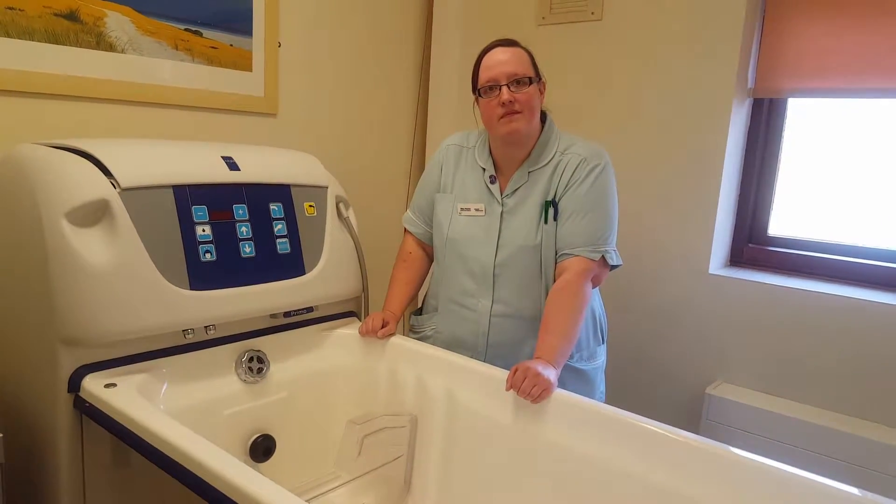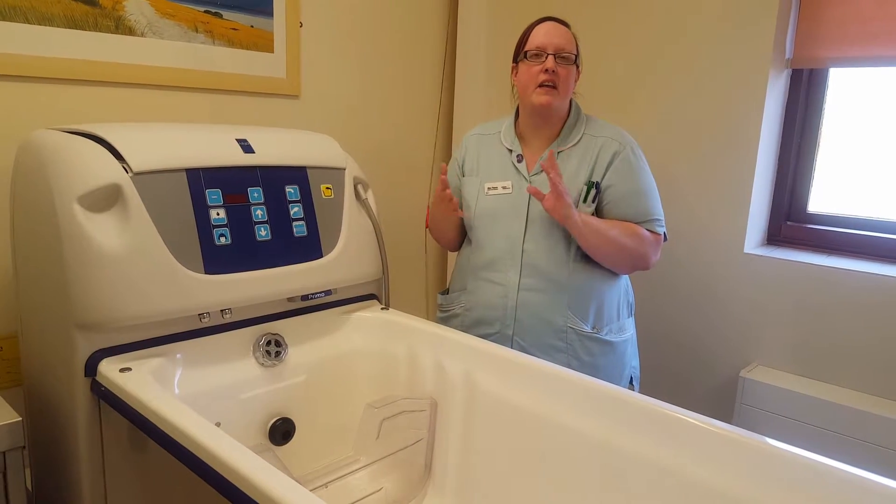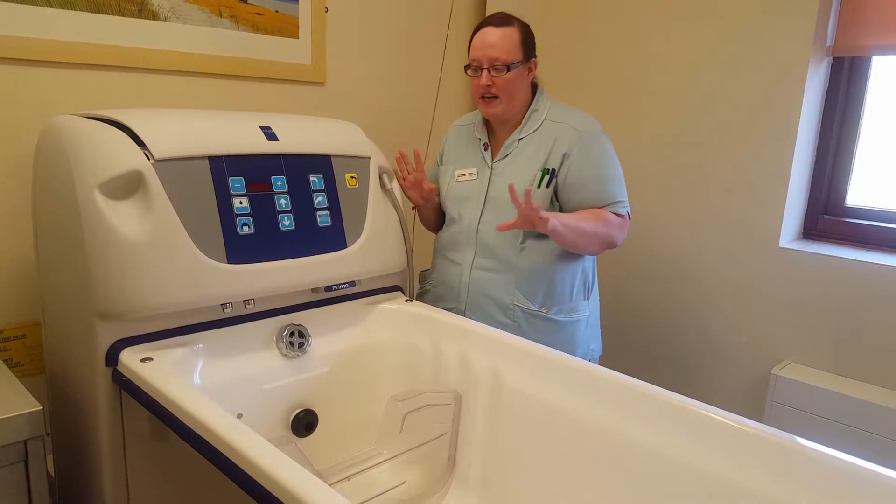Do you want to tell us about these specialist baths we've got at the hospice? Yeah, we've got two at the moment. They're worth roughly about £13,000. They're absolutely amazing for patients.